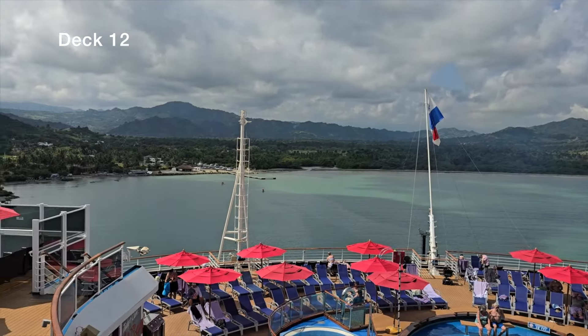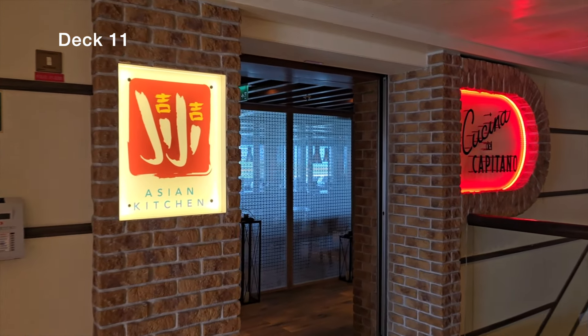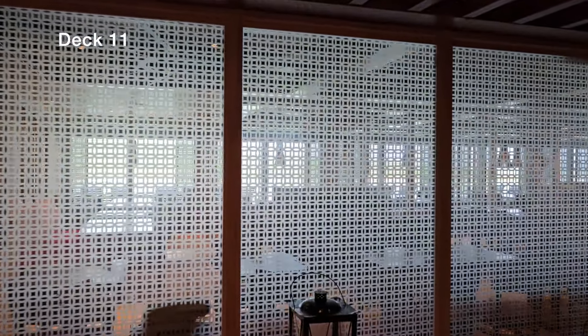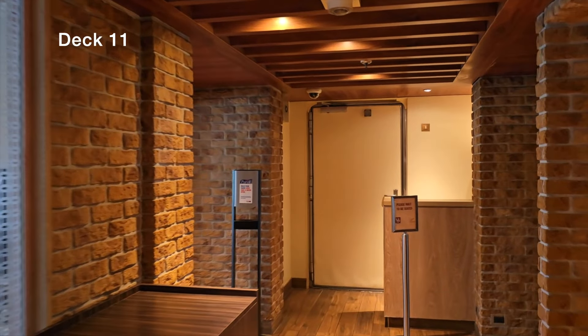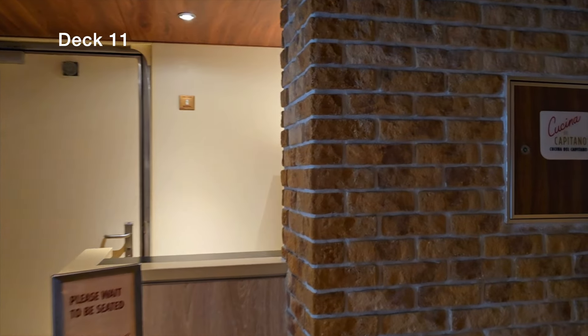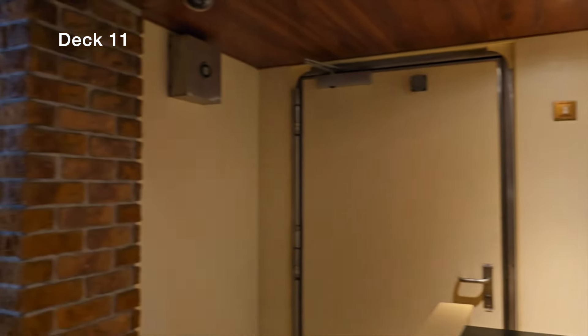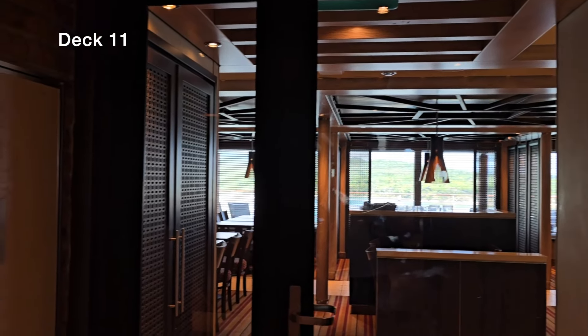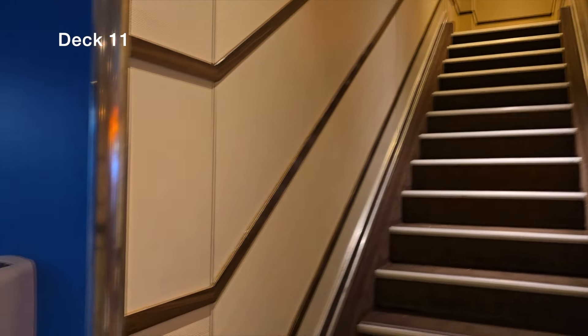If you want to support the channel, check out that video — link is in the description. Moving on to deck 11, one of my favorite places to eat is Cucina del Capitano, which had a build-your-own pasta lunch. Get there early or you'll have to wait. On the other side is GG Asian Kitchen — unfortunately it was always packed and I didn't get a chance to try it. We also have Camp Ocean and the Clubhouse entrance on deck 11 midship.